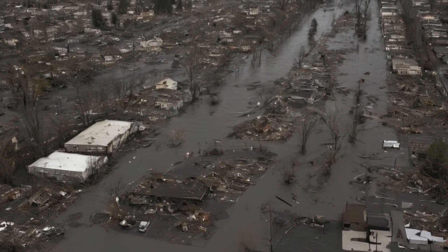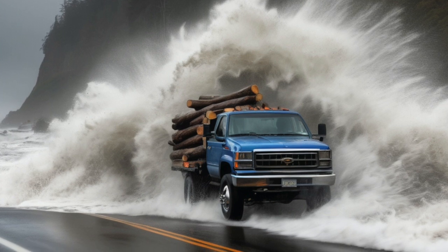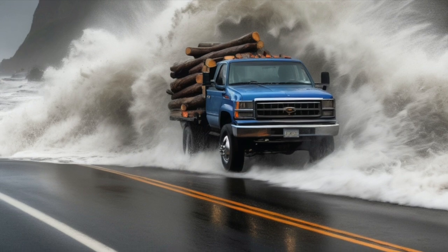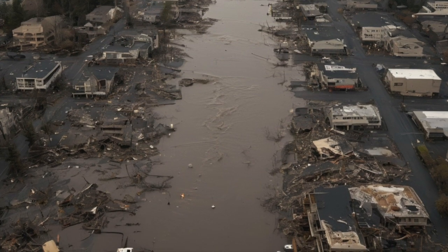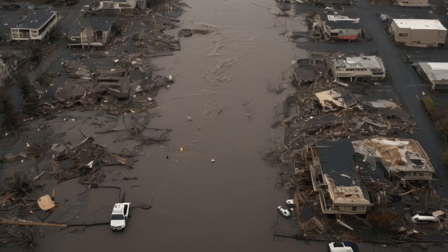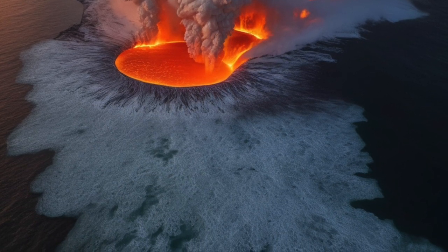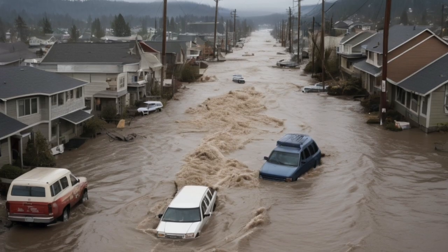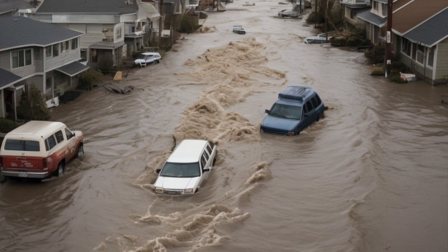The damage to the ocean would also have long-term effects. The massive tsunami would have pushed saltwater deep into freshwater rivers and destroyed coral reefs and underwater ecosystems. Fish populations would take years to bounce back, and if oil tankers or chemical plants near the coast had leaked during the disaster, marine life might never fully recover. At the same time, governments around the world would be trying to figure out how to respond. Emergency funds would run out quickly. The United Nations might step in, sending aid to the hardest-hit areas. Countries might have to work together more closely than ever before, just to make sure people could eat, stay warm, and survive the next winter.